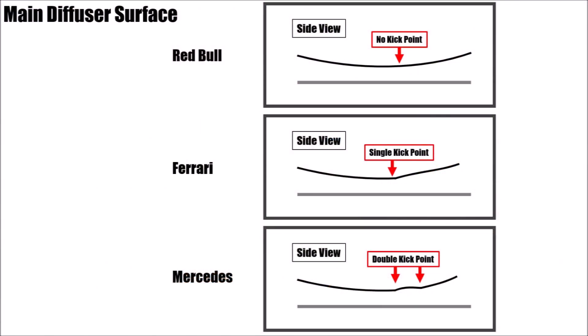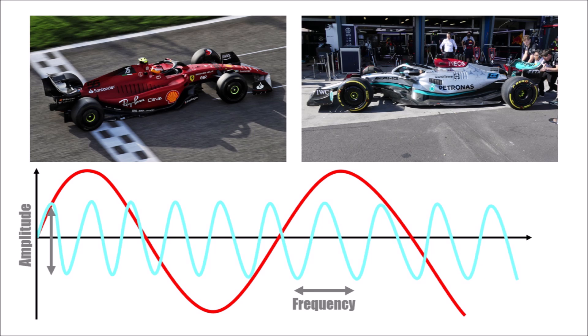The Mercedes on the other hand seems to use a double kick point design from the pictures we have seen so far. The bouncing at the Mercedes is happening with a higher frequency compared to the Ferrari, and with smaller amplitude. That basically describes how long it takes to reattach the flow and build suction again.